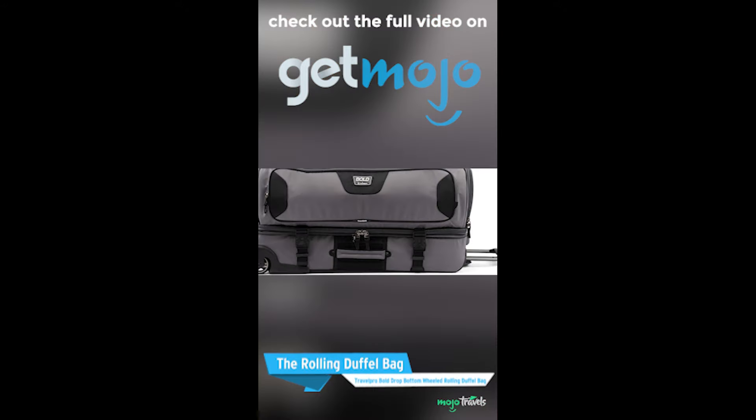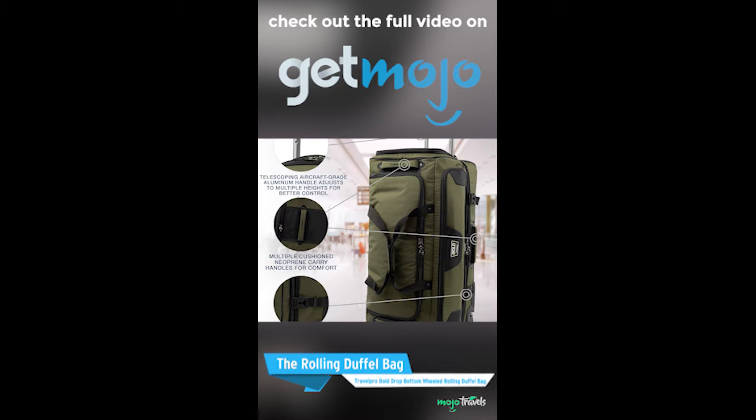The Rolling Duffel Bag: Travel Pro Bold Drop Bottom Wheeled Rolling Duffel Bag.